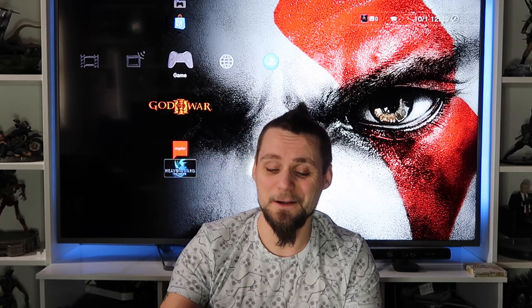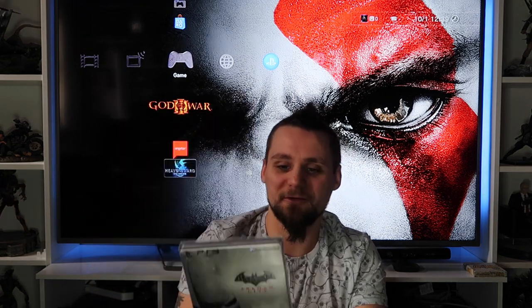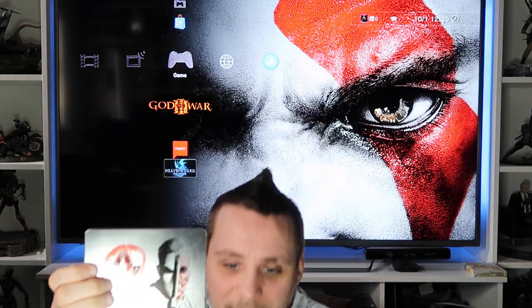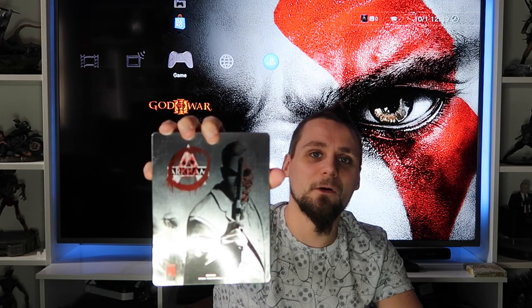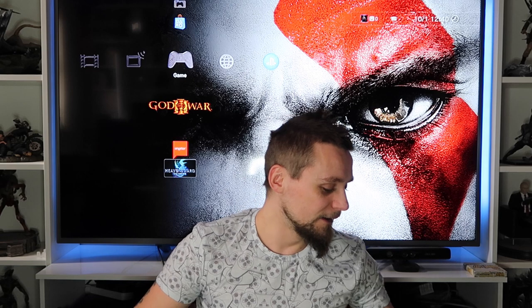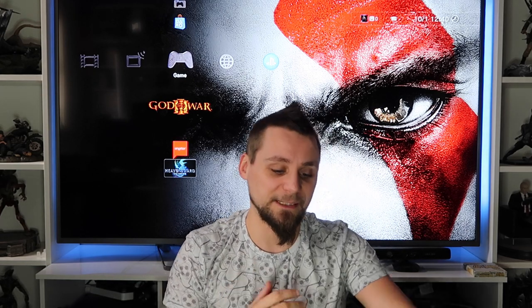I have the Batman Arkham games on the 360, but I wanted to collect the Steelbooks on PS3 as well. So we've got the Joker version and the Two-Face version Steelbooks. The Two-Face one is the only one I still need on 360. I've recently seen the Penguin one for PS3, so I'll grab that - then it'll just be the Catwoman one needed to complete the PS3 set.